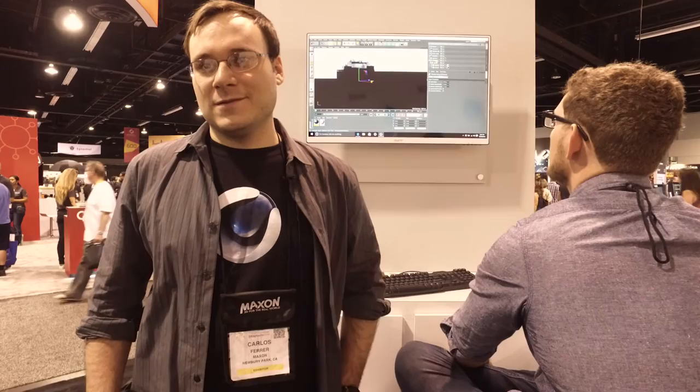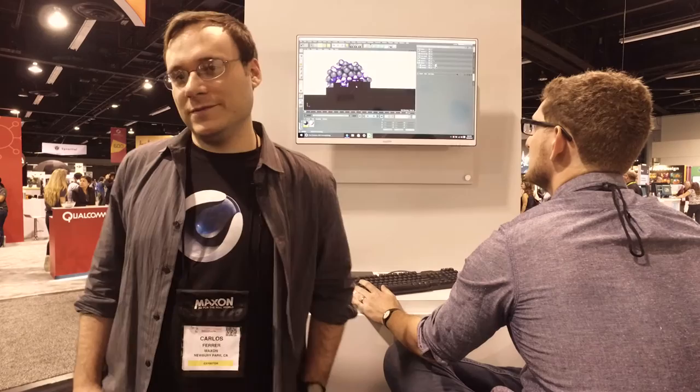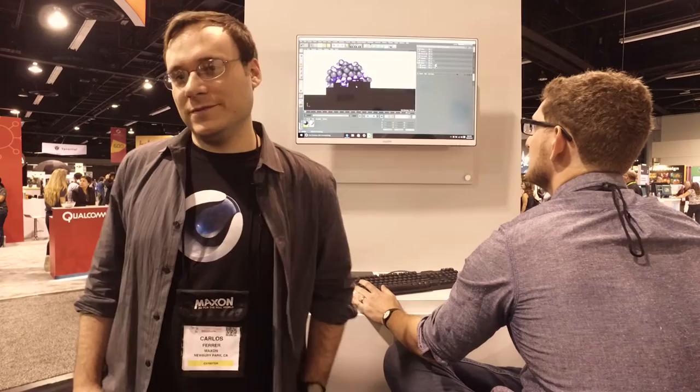For indie filmmakers that want to do some VFX, what one tip would you give them? Know what you want. Because that's what it's all about — everything that you do is to support what you want to say in the end. The tools are there now, you just have to decide what you're saying. And you've got them to say it. That's a great tip.